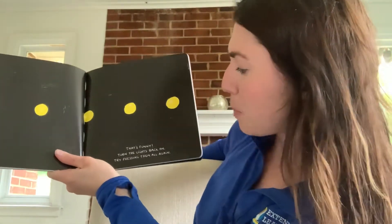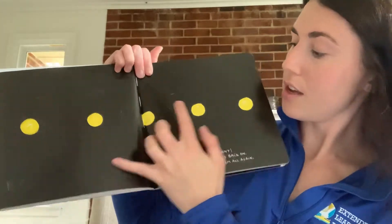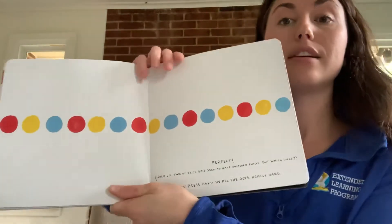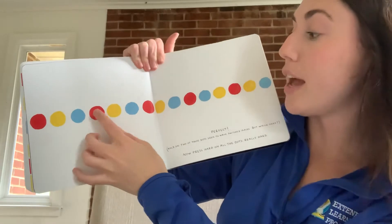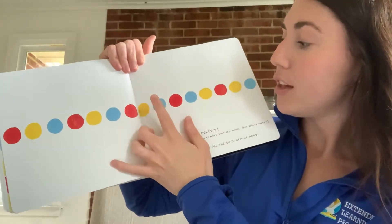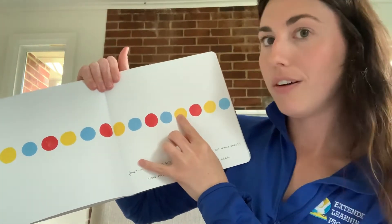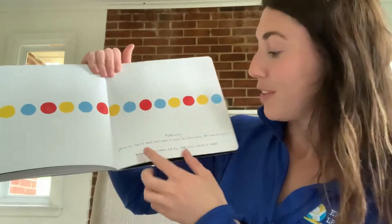That's funny. Turn the lights back on. Try pressing them all again. One, two, three, four, five. Perfect. Hold on — two of those dots seem to have switched places, but which ones? Let's look. So we've got a red, a yellow, a blue, a red, a yellow, a blue. Our pattern is red, yellow, blue, red, yellow, blue, red, yellow, blue, red. What should be next? Yellow, right? But we have a blue. So it's red, blue, yellow. So do these need to be switched? I think so. And then we have a red, a yellow, a blue. Perfect.